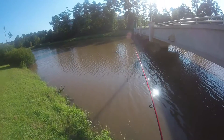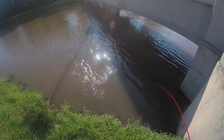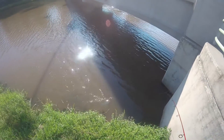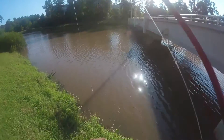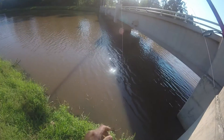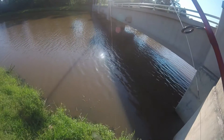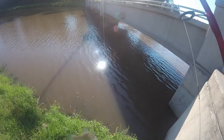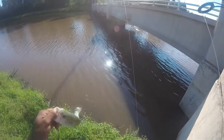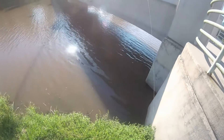Here we go folks — first one of the morning. A little dink. Child on these new worms, might be the ticket. And I like these new hooks — rebar hooks. Little dink there, see if we can't get a few more.